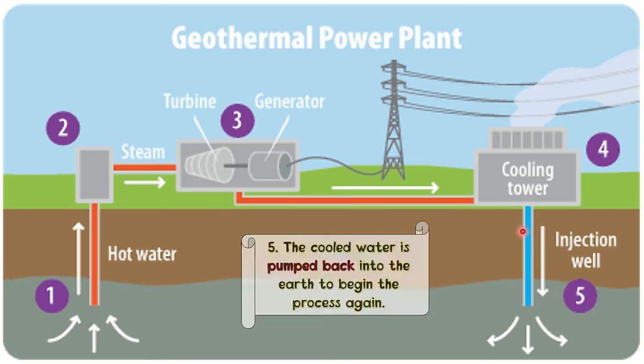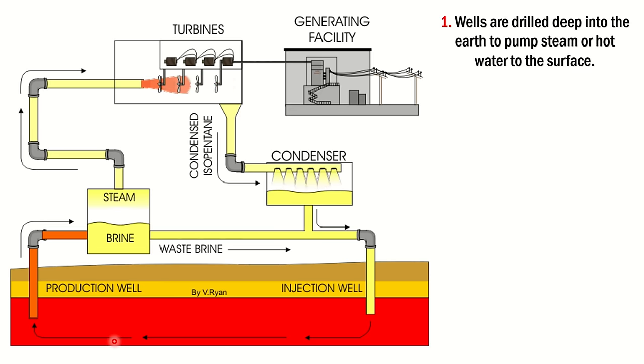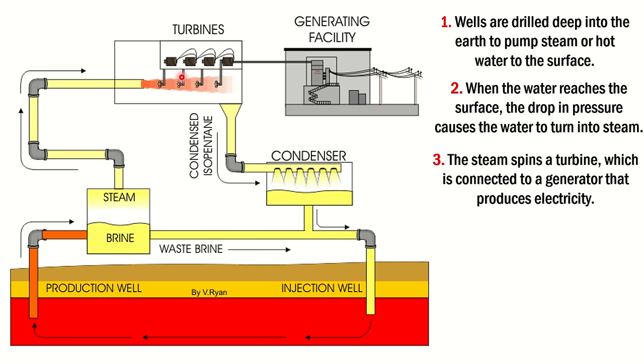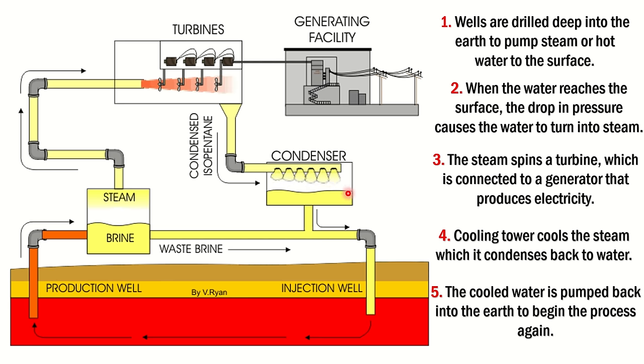Let's review those steps using another picture. Wells are drilled deep into the earth to pump steam or hot water. When the water reaches the surface, the drop in pressure causes the water to turn into steam. The steam spins a turbine connected to a generator that produces electricity. The cooling tower cools down the steam, which condenses back to water. Finally, the cold water is pumped back into the earth to begin the process again. Take note of those steps.